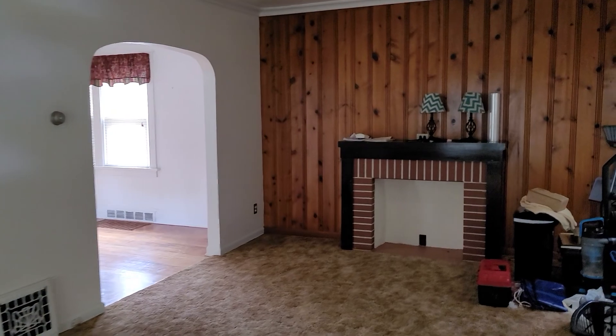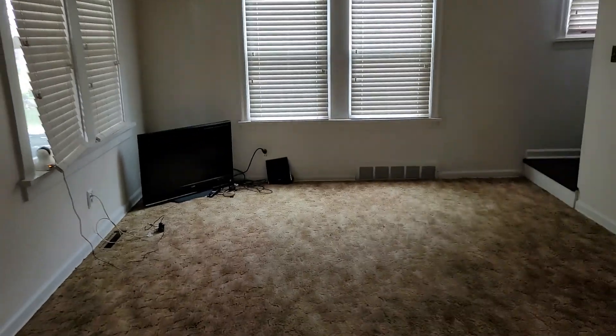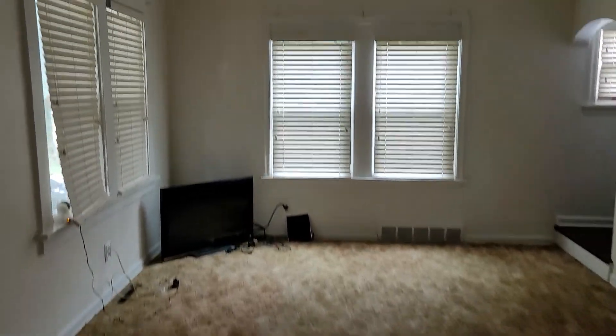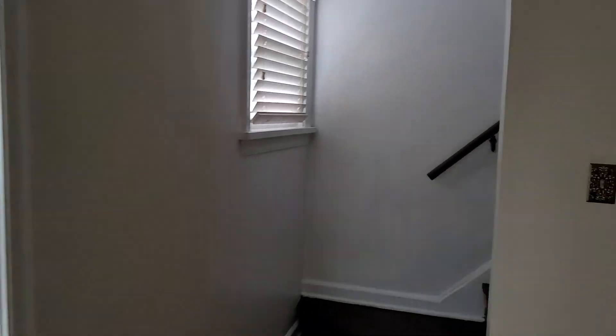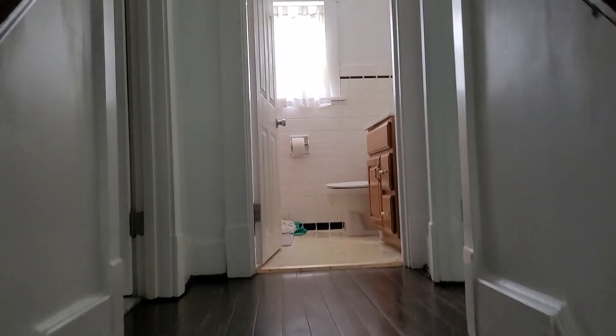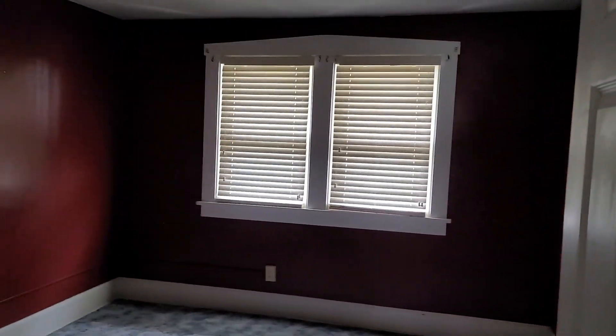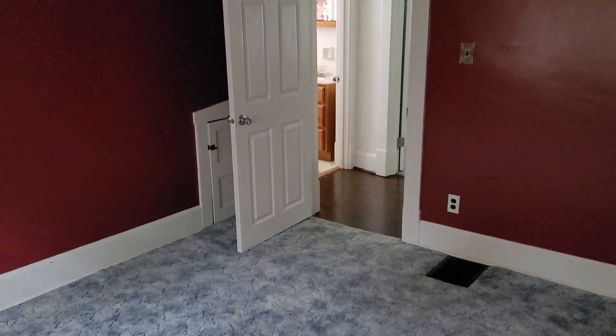Holy smokes, this living room is humongous. I know it's hard to tell from this video, but it is just massive in here — it's almost like two living spaces.